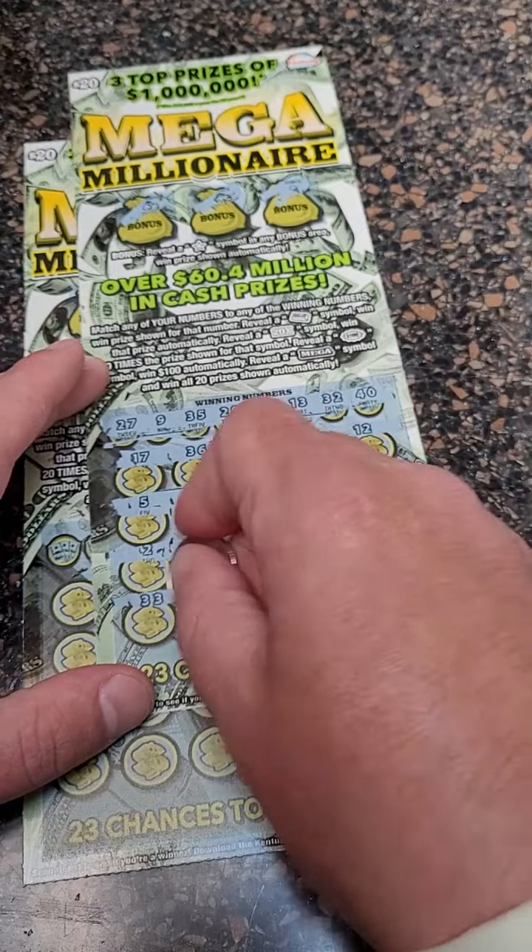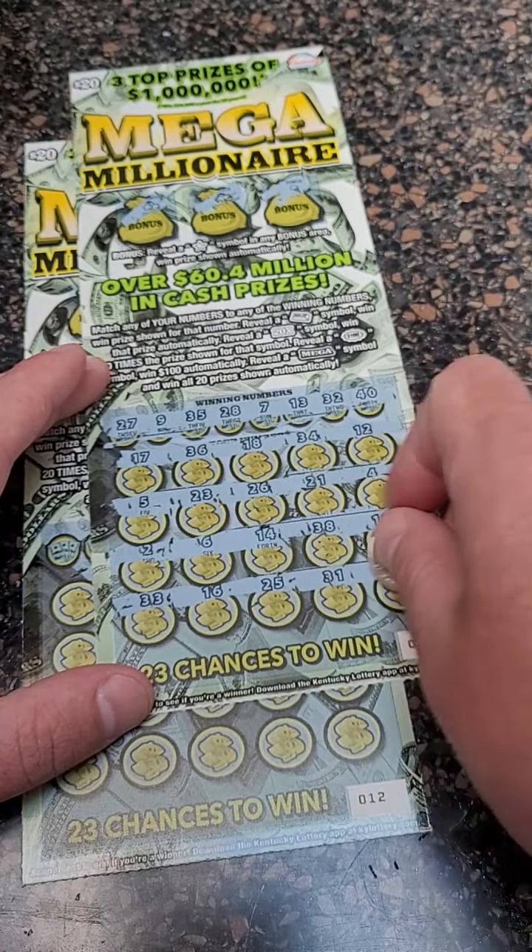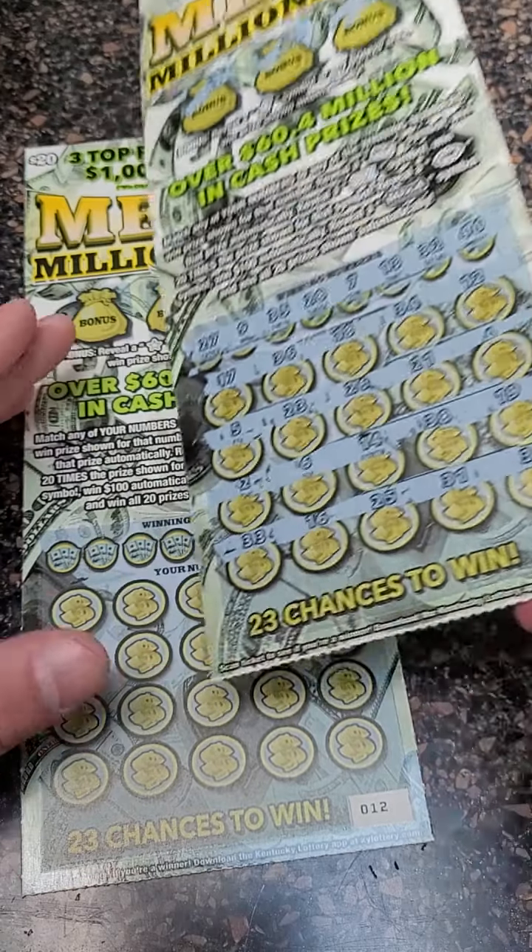$38, $19. All right, last row — $33, $16, $25, $31, and $3. Wow.